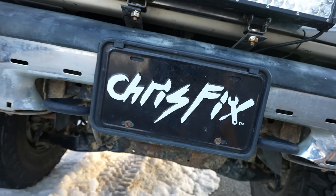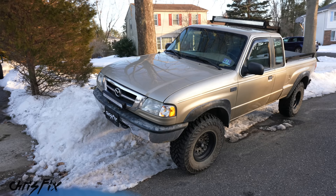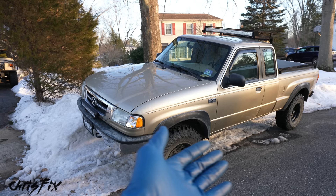Hey guys, Chris Fix here, and today I'm gonna show you how to get your car or truck ready for a snowstorm. We've had a ton of snow lately, and tomorrow we're supposed to get anywhere between 4 and 12 inches of snow. It's gonna be a storm overnight, and that gives me the opportunity to show you guys how I get my vehicles ready and show you the tips and tricks that I've learned over the years of living somewhere that gets a ton of snow.